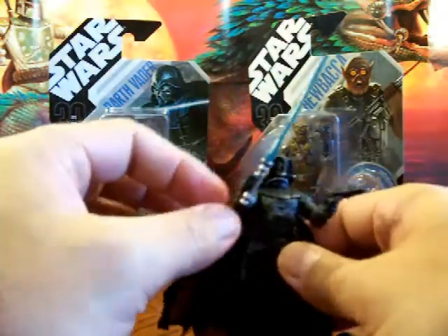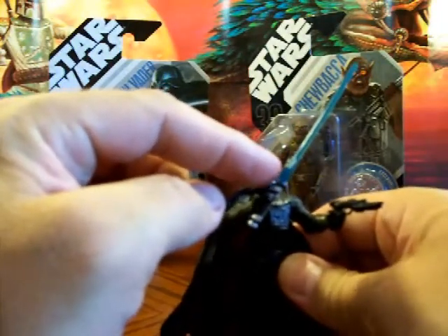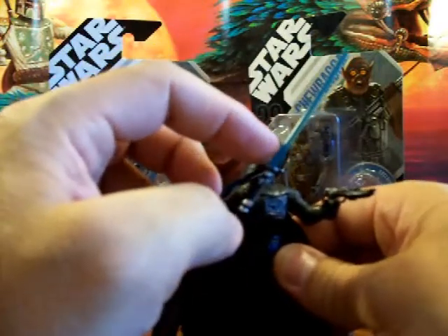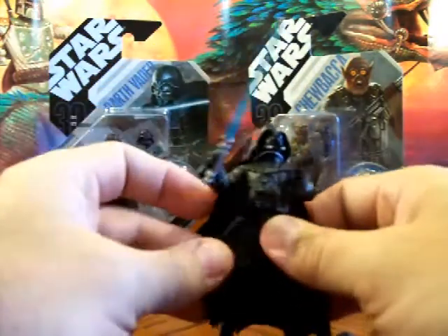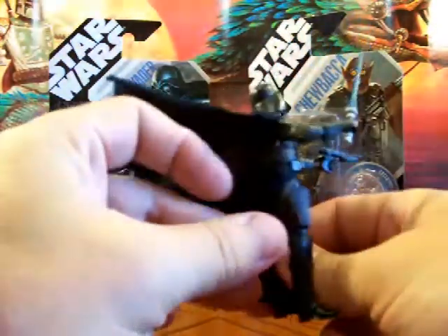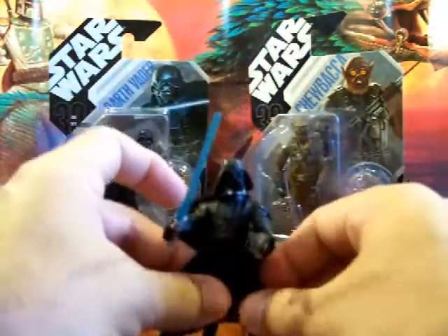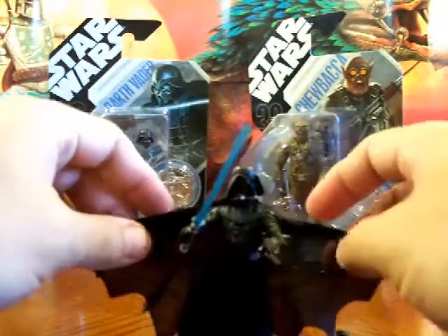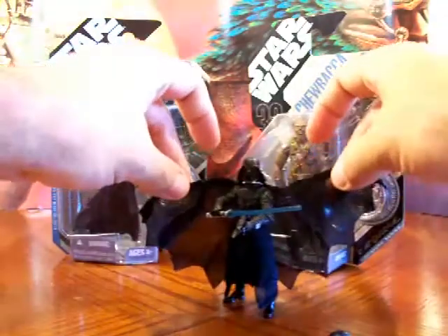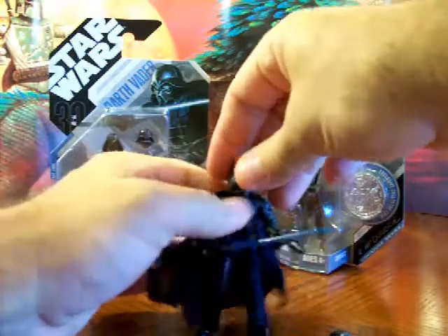It comes with a blue lightsaber — you can see the base where it fires, and it's coming out a whole lot bigger than any I've seen before. Vader also comes with a blaster, which is kind of unique, a big wide holster, and also a cape on the back. Budget Jedi will like this — it's got a Batman look to it.